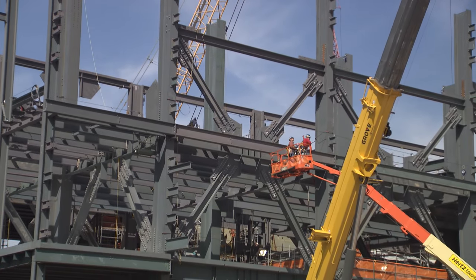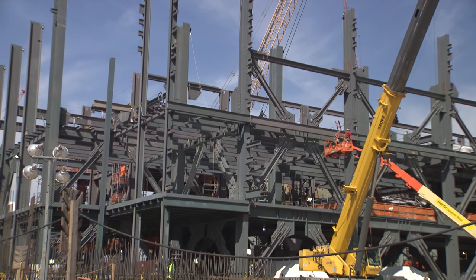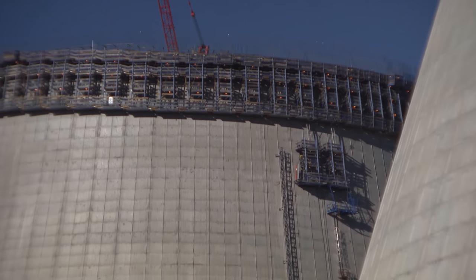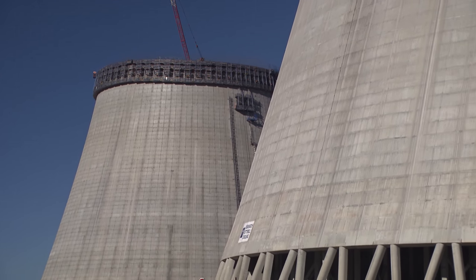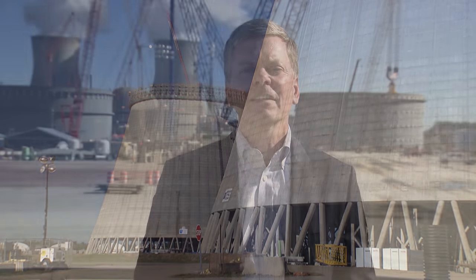The Unit 4 turbine building is going skyward, and the turbine parts for Unit 4 will see a lot of momentum in 2016. The Unit 4 cooling tower is going up as well — Unit 3 is topped out at greater than 600 feet, while the Unit 4 cooling tower is now over 300 feet and will top out at 600 feet this year. It's a very exciting time on the construction front for Vogel Units 3 and 4.